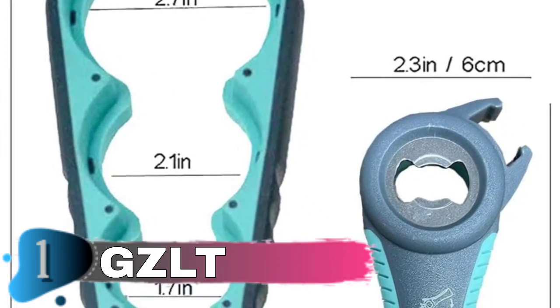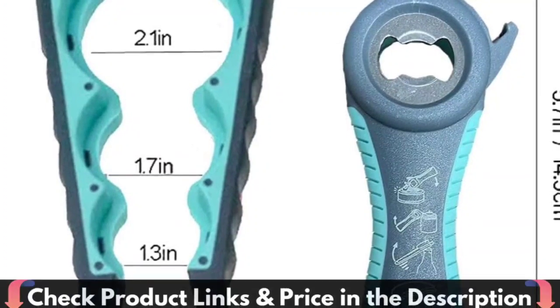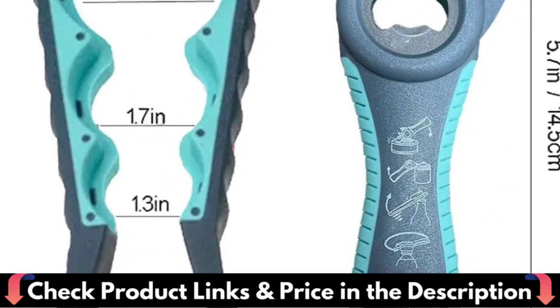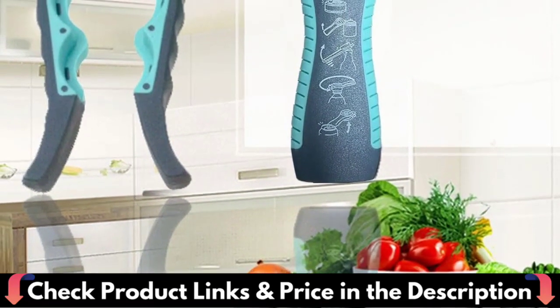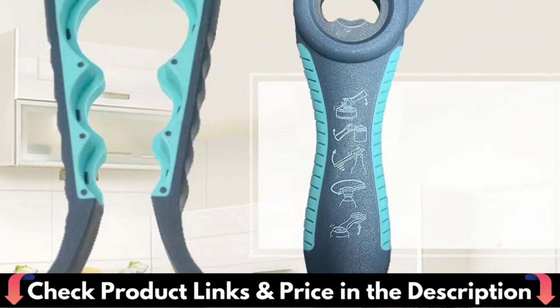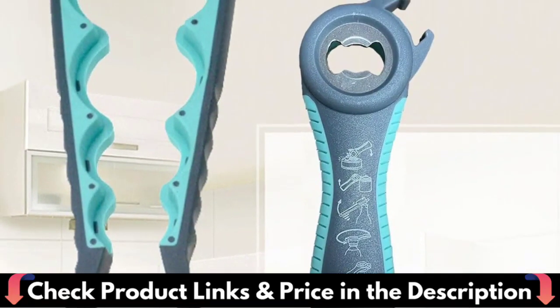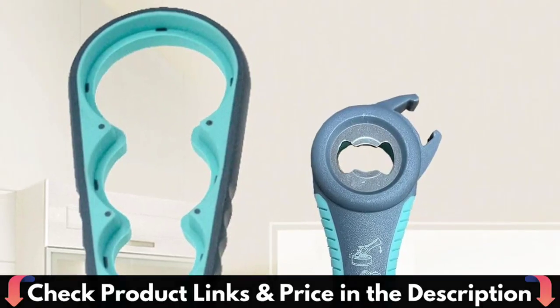A suitable Father's Day present. This bottle opener is composed of tough materials and has a non-slip grip that keeps a firm grasp on any size lid. It demands less strength while offering greater security. This bottle opener is a must-have kitchen tool for easily opening jars. It is ideal for youngsters, the elderly, amputees, people suffering from carpal tunnel syndrome, and the disabled.